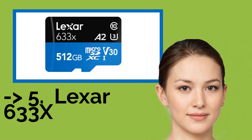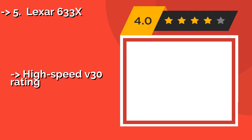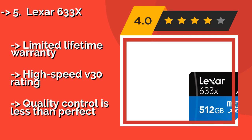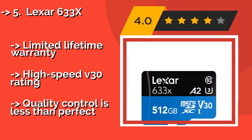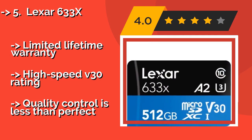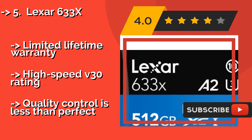Next is the Lexar 633X. Available in sizes up to half a terabyte, the Lexar 633X, about $70, delivers great performance at a reasonably good price. As a UHS-certified model, it can max out a smartphone's SD storage bus, and is optimized to open applications quickly.